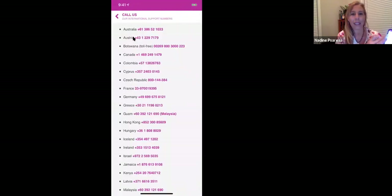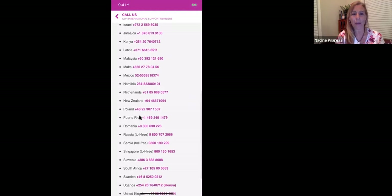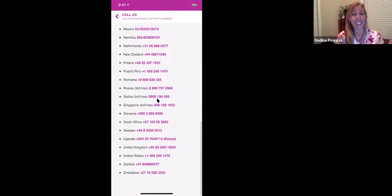You can call them and here's what happens — it asks what country you live in. Whether you're in Cyprus or the US, there's a number for you. I've got a lot of members in Mexico — you've got your own number right there for your concierge service. International support — this is awesome.